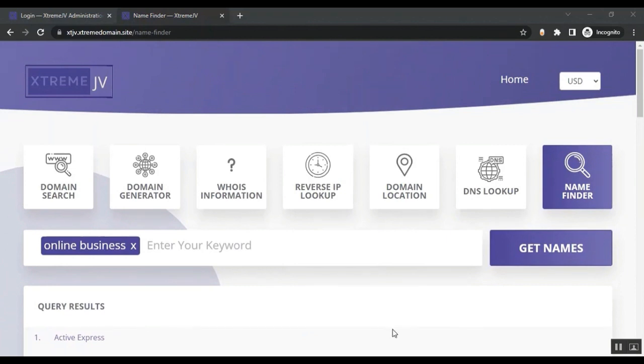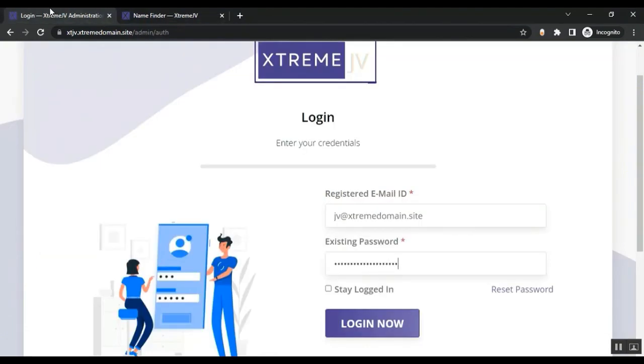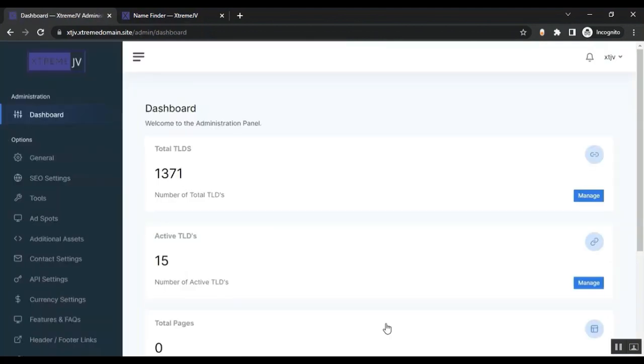Now let's look at how the admin area works. This is the login page — you need to log in with your email and password, then click Login. From the admin area, you can modify your Extreme Domain site and make it more profitable.